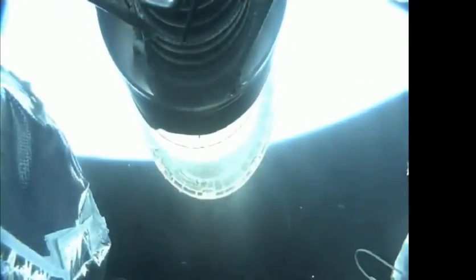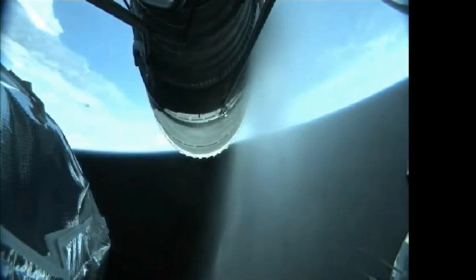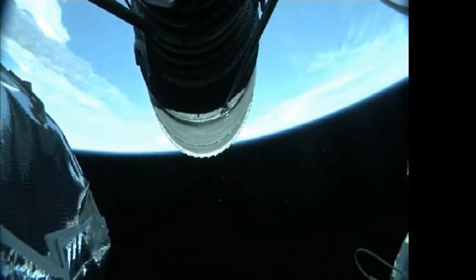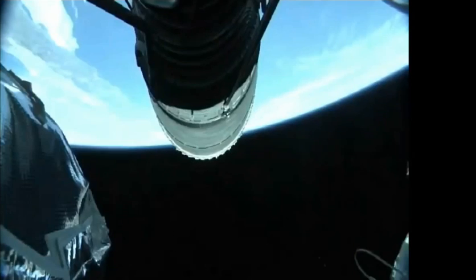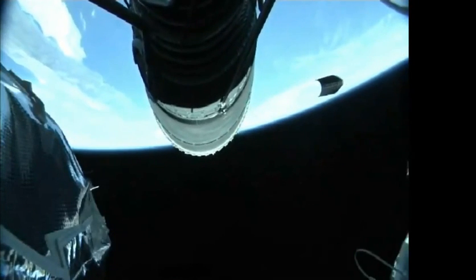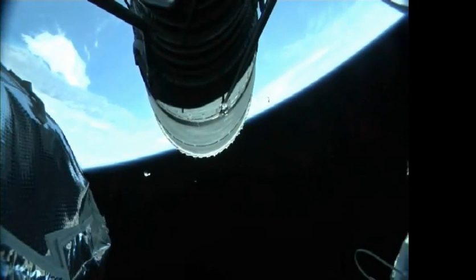We have pre-start on the RL-10; standing by for ignition. We have ignition and full thrust on the RL-10 — chamber pressure looks good, body rates look good. Standing by for payload fairing jettison. We have good indication of payload fairing jettison. Chamber pressure continues to look good on the RL-10 engine. The dispersal burn of today's mission will last approximately 12 minutes, 6 seconds.